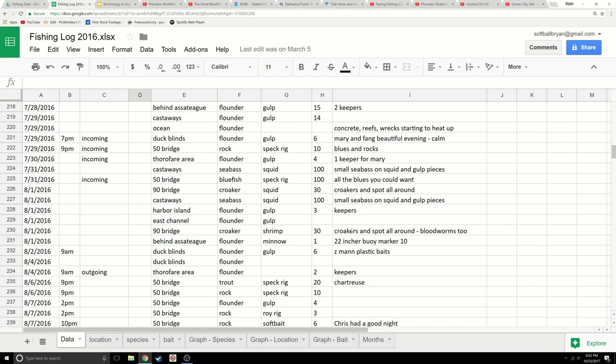Z-Man plastics in chartreuse — three keepers caught on Harbor Island, August 1st. Someone caught sea bass on squid at Castaways — real small ones on squid and gulp pieces, something fun to do with kids. Mary gets a keeper flounder on gulp in the thoroughfare area. Route 50 bridge — rockfish caught on a spec rig, ten of them, incoming tide at 9 p.m. So incoming tide at night using a spec rig around the 50 bridge might produce rockfish and bluefish. Put the information together and start using it.